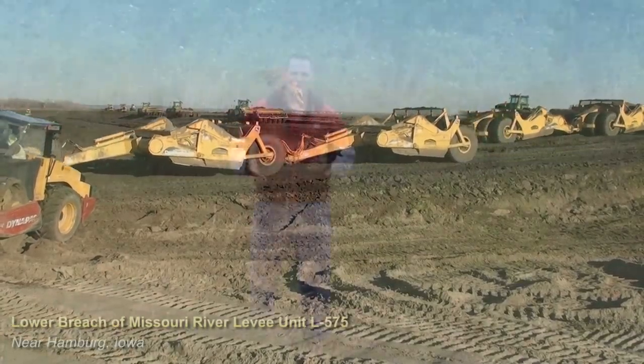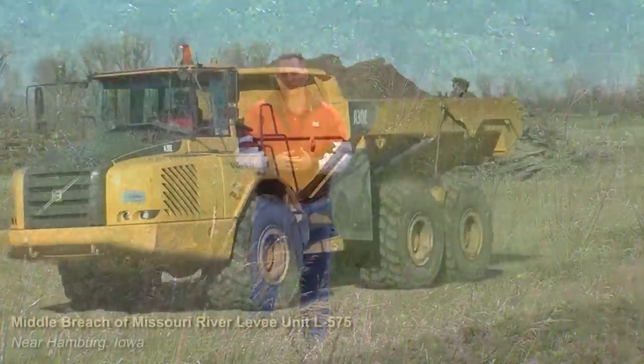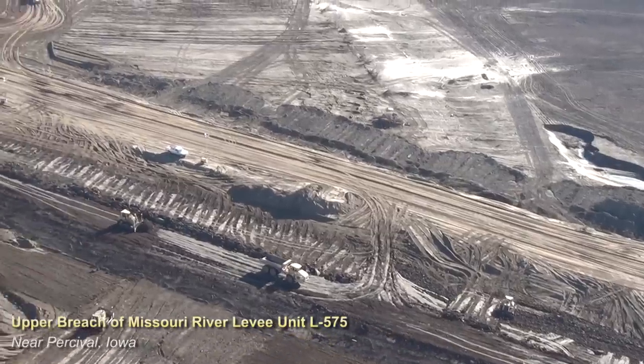Since that time, the Corps of Engineers has been diligent in completing the permanent repairs of the levee system. These repairs range from correcting under-seepage damage, fixing scour areas, to regrading the levee crests.